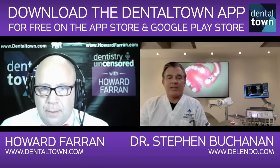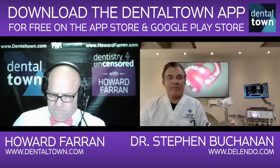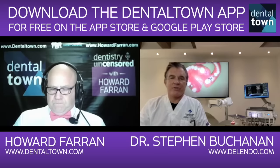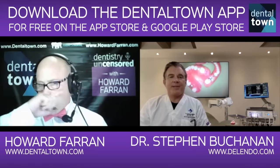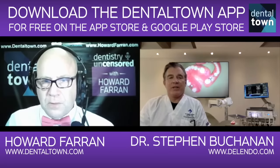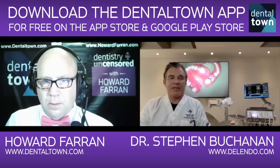Obviously all dentistry is moving towards digital workflows, 3D imaging, 3D CAD/CAM fabrication of prosthetic structures, CT drill guides, and we're also in 3D education now too. We're using 3D printed replicas to teach people how to do root canal treatment and implant surgery.